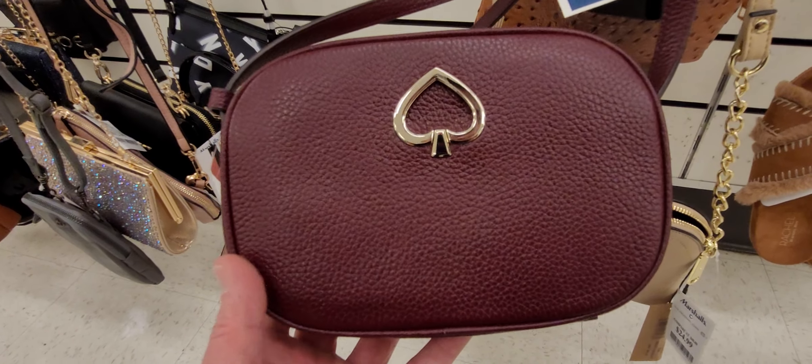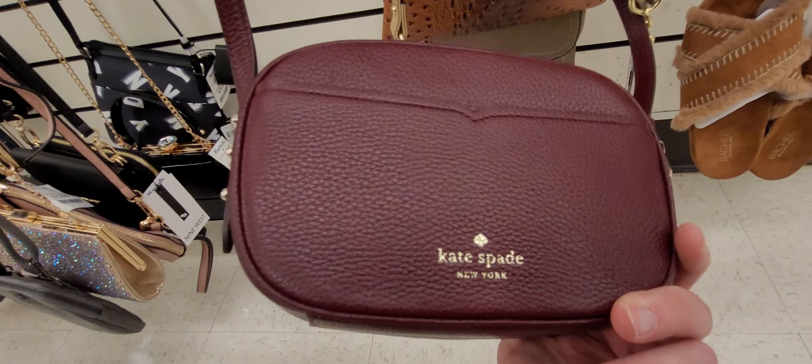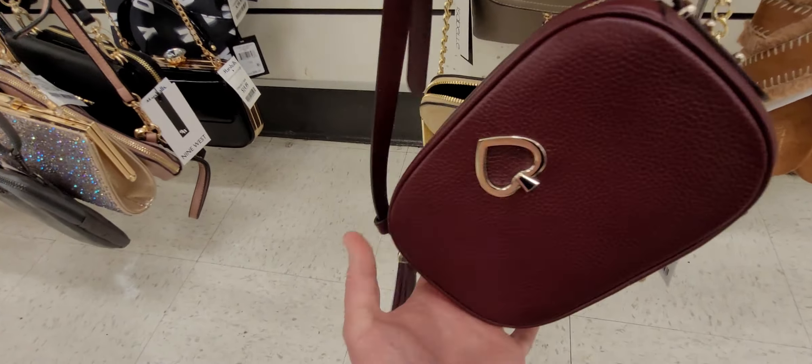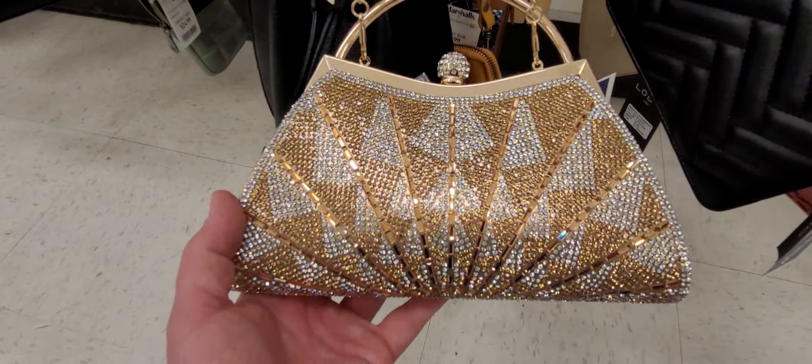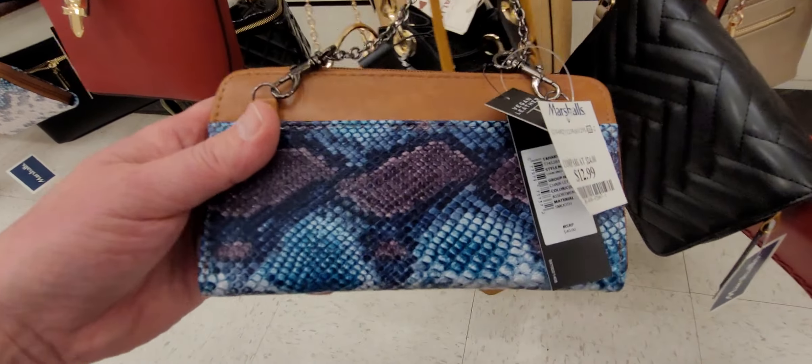Beautiful Kate Spade camera bag — I don't know what these retail for. It doesn't say; I'll have to Google Lens that one. They want $79. Never seen one of these before — all leather. I saw this at TJ Maxx. That's very pretty. And this big one — what is this? Big, in leather.